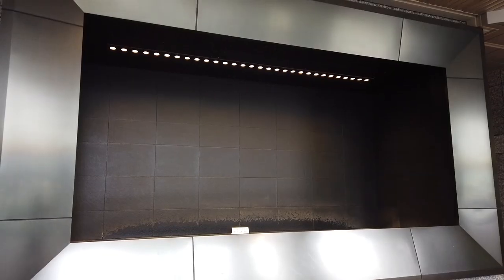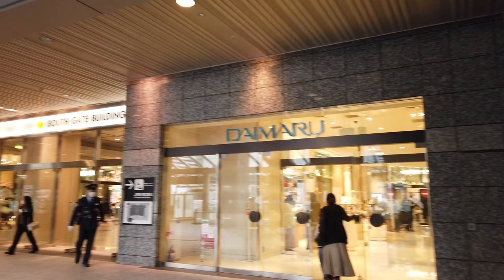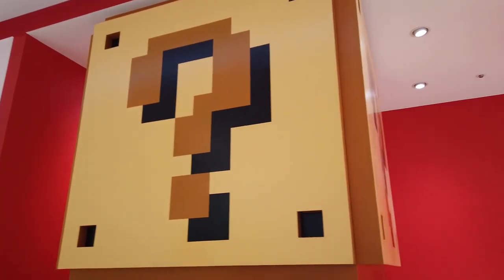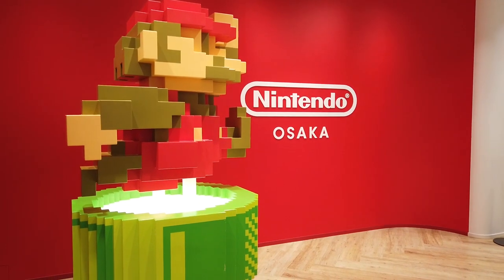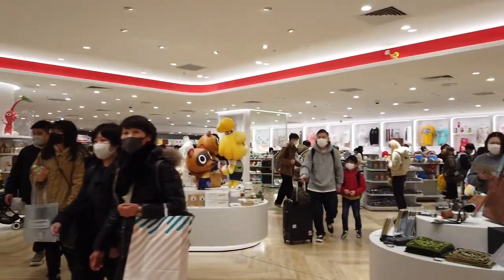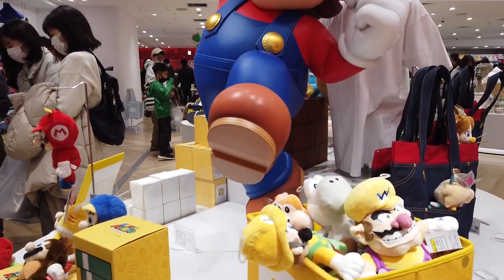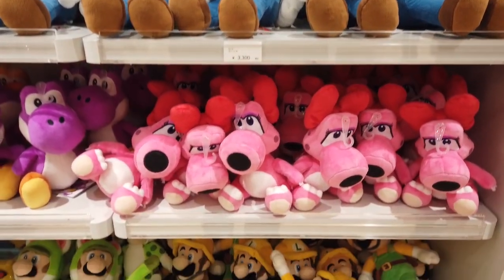We start today at the South Gate Building, which is home to the Daimaru department store, one of the big department stores in Umeda. Go to the 13th floor and you'll find the Nintendo Store Osaka, which opened in November 2022. It's a pretty huge place, full of your favorite Nintendo characters and themed goods. It can be really crowded on holidays so make sure you can get in — you may have to line up.